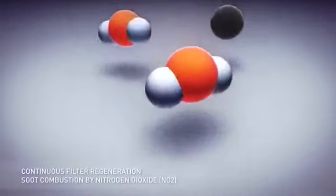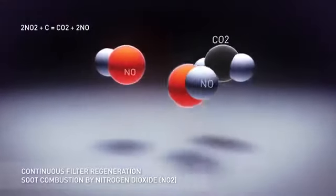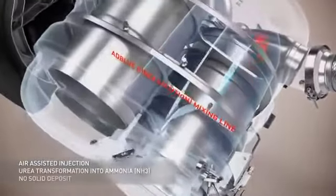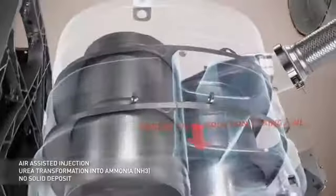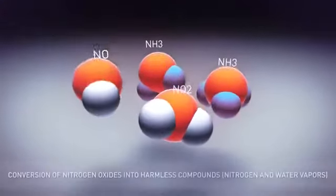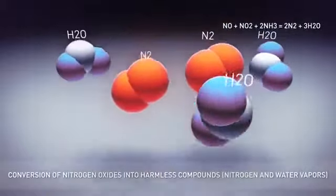During this phase the carbon atoms are converted by the nitrogen oxides. Simultaneously, the urea is converted into ammonia which is injected into the SCR filters. This enables the nitrogen oxides to be converted into dinitrogen and water.